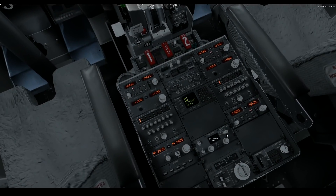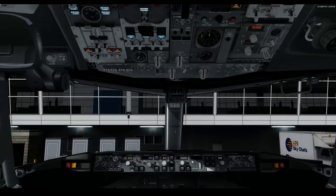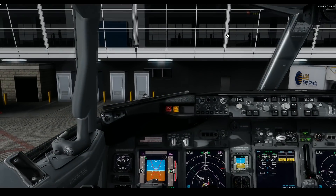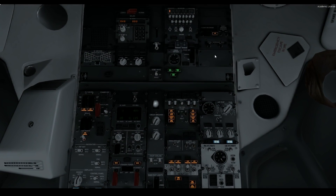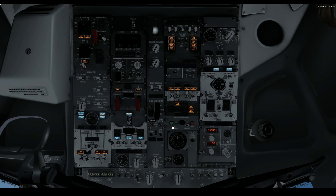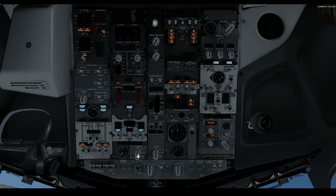Let's do a quick TCAS test since we will have traffic flying around. Let's make sure everything else is operational. We're on APU power now. Let's cross-feed that so we don't have a fuel imbalance.